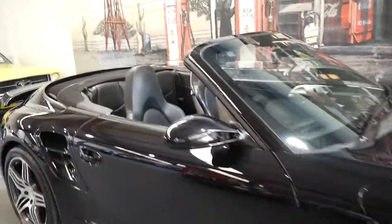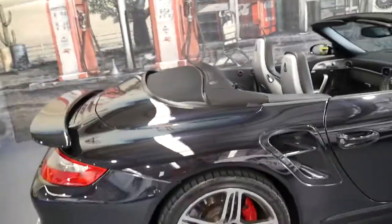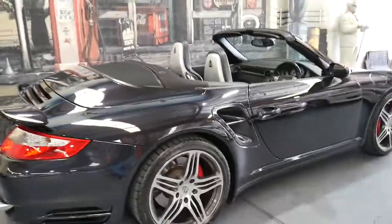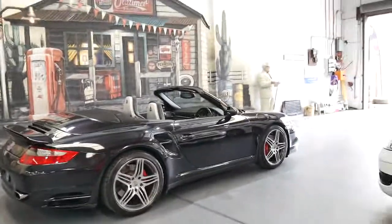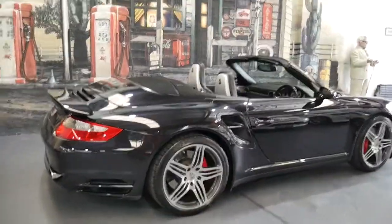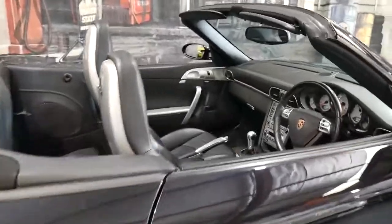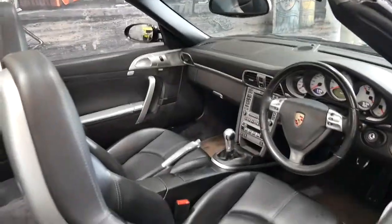He's found that in his experience the 911 Turbo has been surprisingly inexpensive to run. The other good thing about a 911 Turbo like this car is that at this price point you're not going to be losing much money on it.